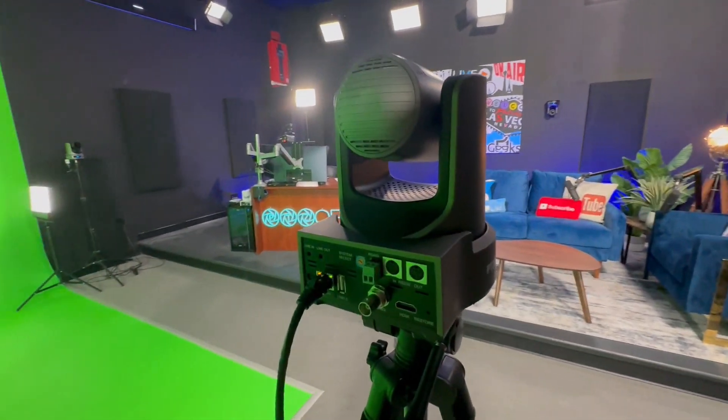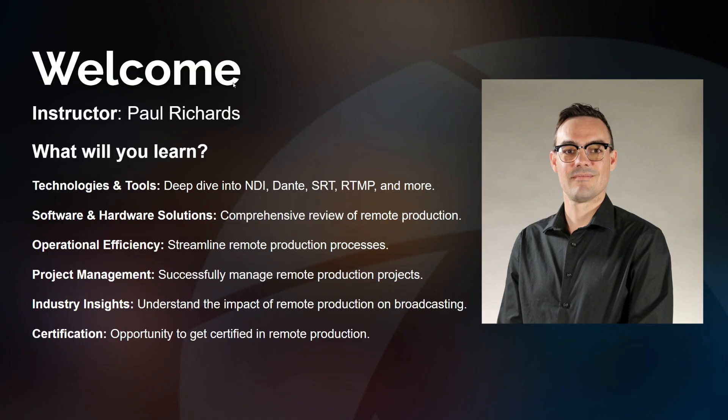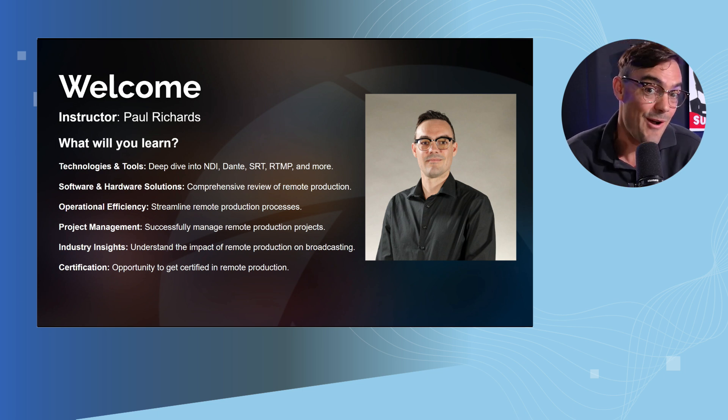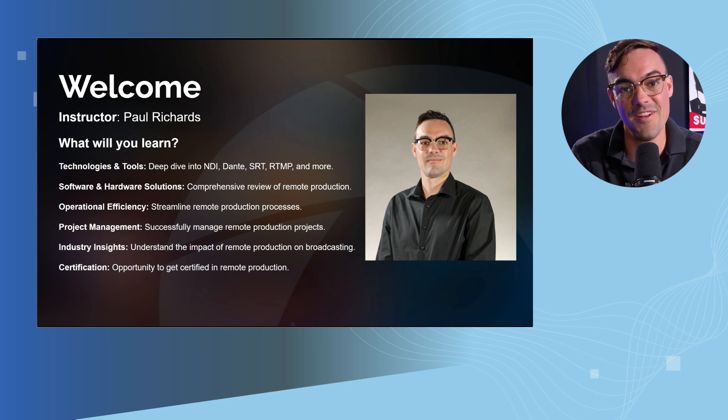Let me introduce you to this course and what we're going to learn together. I'm the instructor. My name is Paul Richards. I have been in the professional audio visual industry for over 15 years and I specialize in live production. You may know me from PTZ Optics or from Stream Geeks. I am so excited about remote production — literally thousands of new jobs and billions and trillions of dollars worth of video production and broadcast marketing globally is going to be affected by remote production in positive ways for video creators.